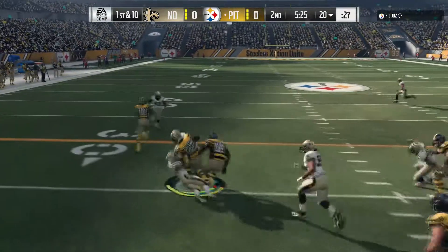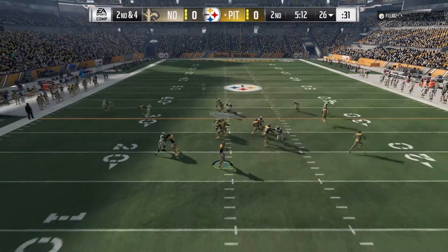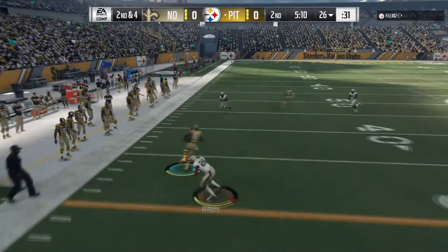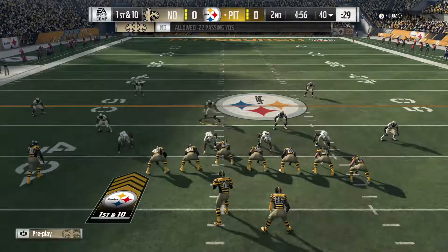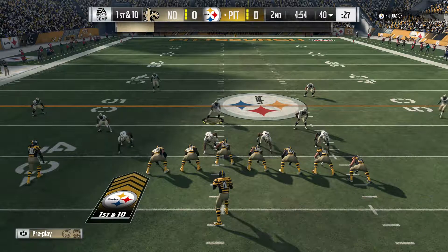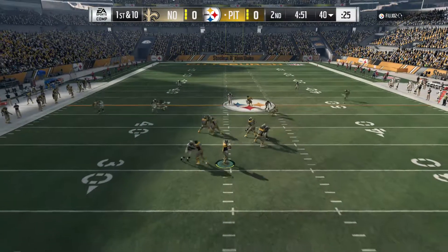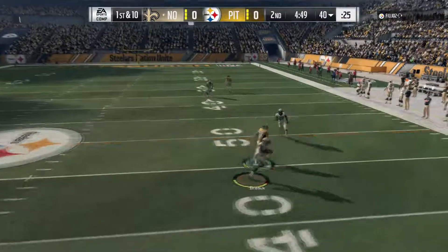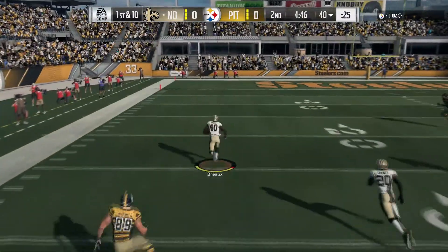They'll start out on the ground with Bell. Here's Roethlisberger throwing the out route — incomplete. That's Bryant — they can get open, but when they're covered, they can uncover themselves downfield and create catches. Roethlisberger will throw — he rifles one that's intercepted. Delvin Breaux with a pick.